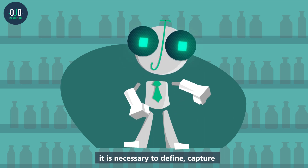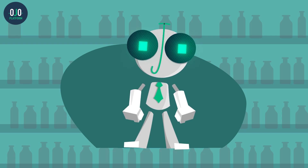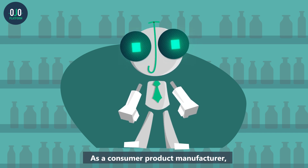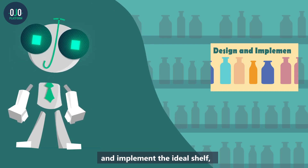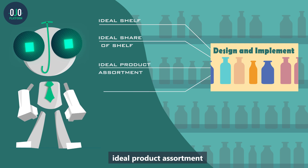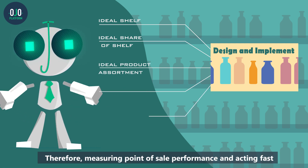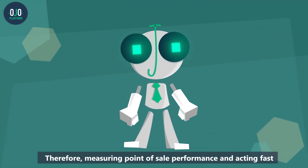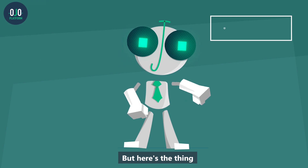In order to win at the shelf, it is necessary to define, capture and analyze your in-store standards. As a consumer product manufacturer, you significantly invest time and effort to design and implement the ideal shelf, ideal share of shelf, ideal product assortment, ideal number of facings and ideal displays. Therefore measuring point-of-sale performance and acting fast to close compliance gaps is critical.